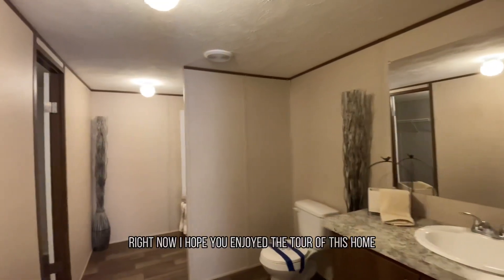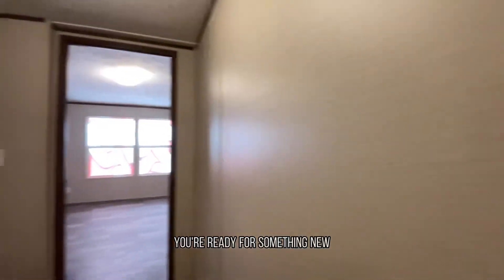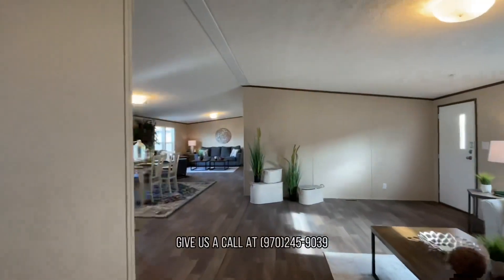All right, now I hope you enjoyed the tour of this home. Our home consultants are here to help you find your dream home. If you're ready to be a homeowner, you're ready for something new, or you just want to learn more, give us a call at 970-245-9039. Bye-bye.